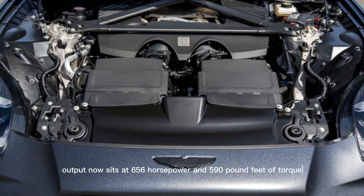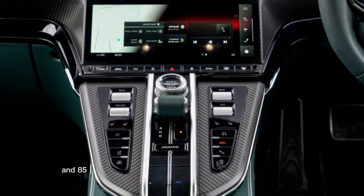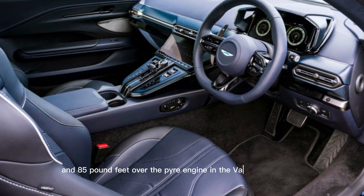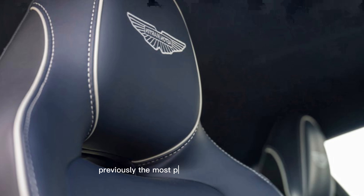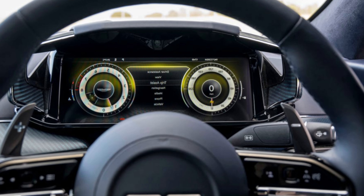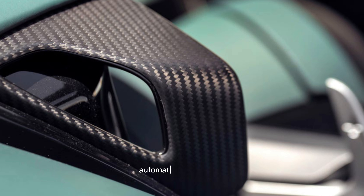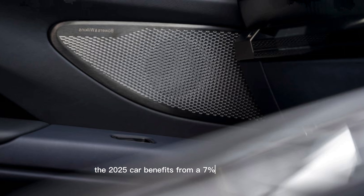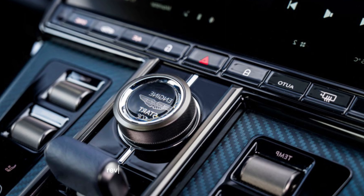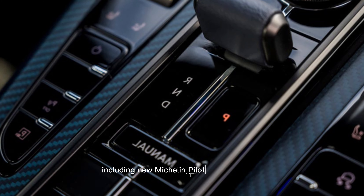The refreshed interior, while still snug, features upgraded hand-stitched leather and a modern infotainment system. Thankfully, a handful of physical controls for critical functions — including drive mode, exhaust selection, and HVAC settings — remain. Drivers seeking that rarefied sports car experience who find the similarly-priced Porsche 911 Turbo and the Mercedes-AMG GT 63 too common will find a kindred spirit in the Vantage.